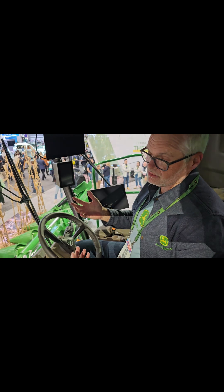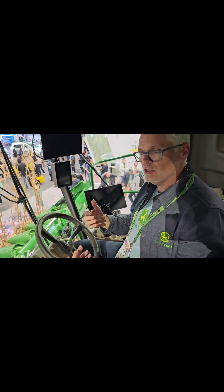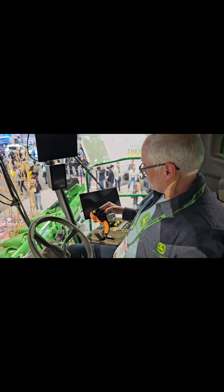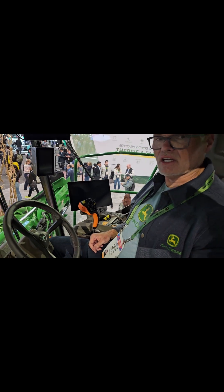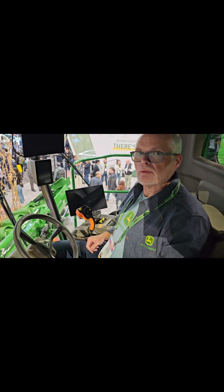Once customers are going through the field, the grain tank is full, it's time to unload the combine on the go with a tractor and a wagon. With the push of this button right here, this combine now takes control of the tractor running beside it. That technology we call Machine Sync then allows us to optimize how we fill that wagon in the most optimal way.